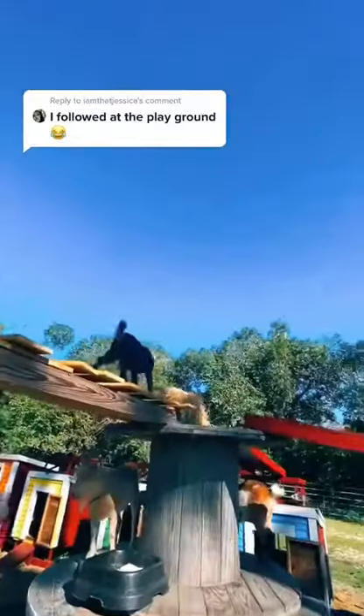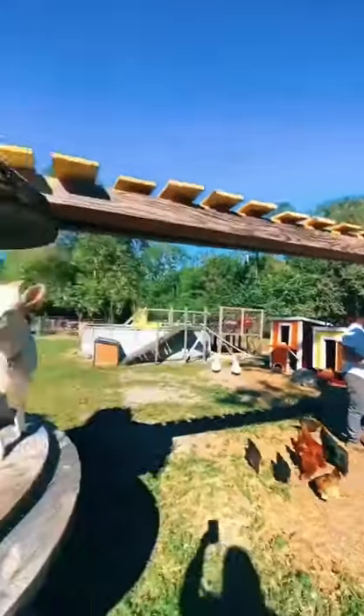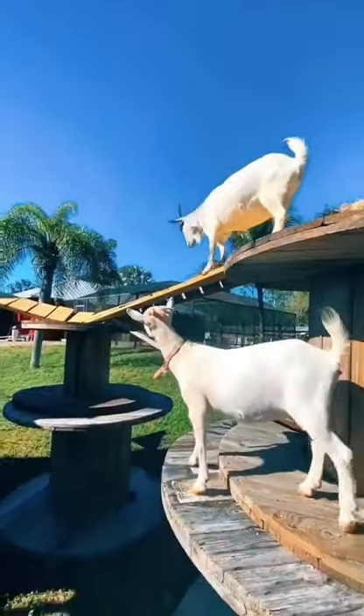Guys, play nice! Alright, so here's part two of our goat playground. Tons of awesome walkways for them to climb on and get up high.